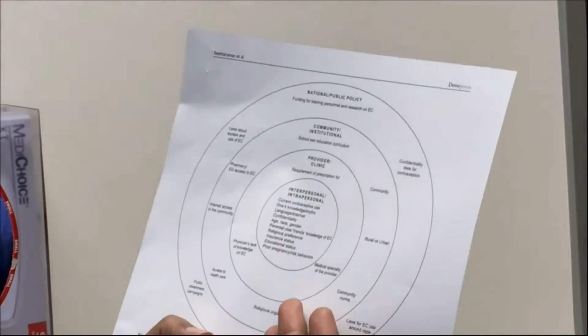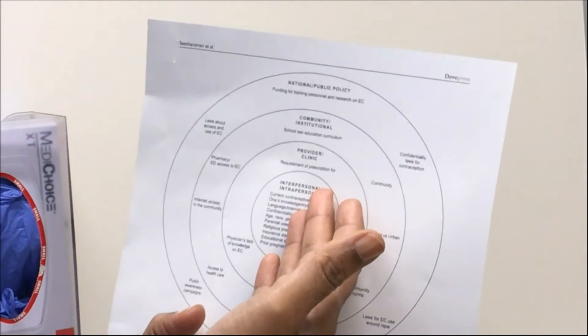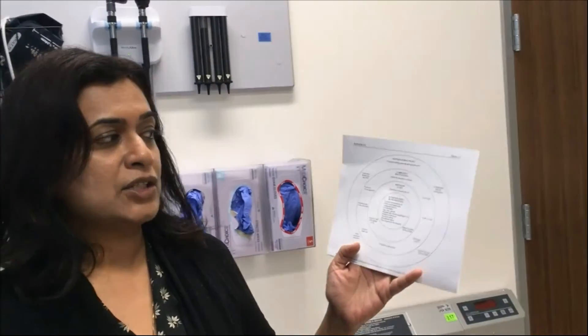My name is Sujata Sitaraman. I'm a fellow in adolescent medicine at Stanford University. I wanted to talk about the multiple factors that influence the knowledge and use of emergency contraception in adolescents. In our paper, we propose a socioecological model looking at multiple individual level factors, provider or clinic level factors, community level factors, as well as national and public policy level factors that influence the knowledge and use of emergency contraception in adolescents.